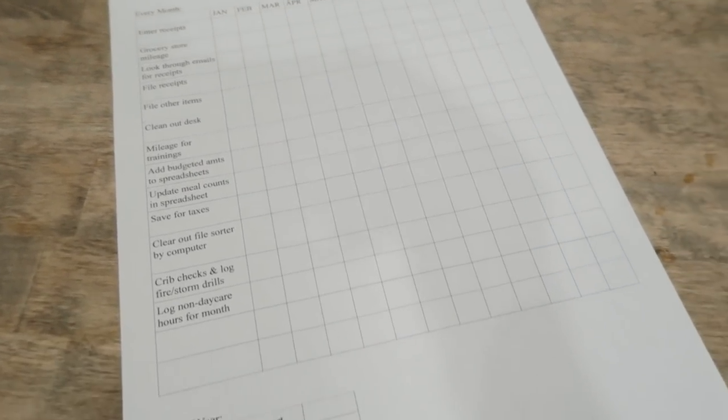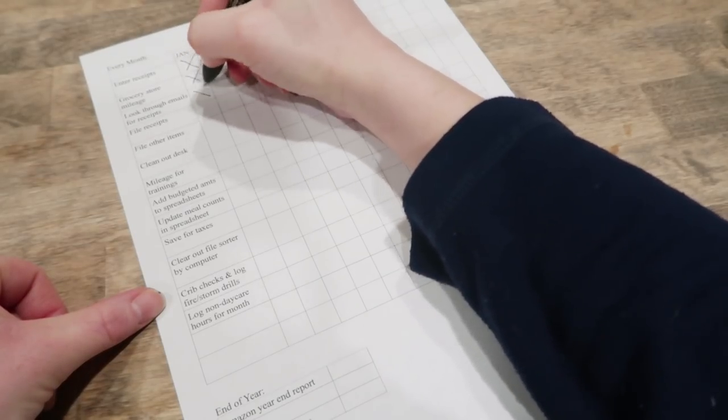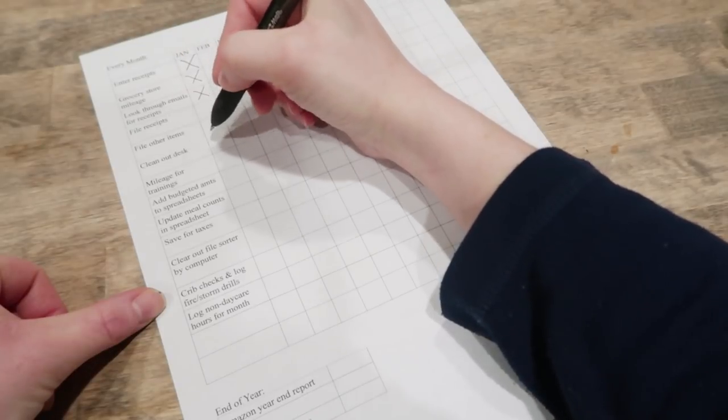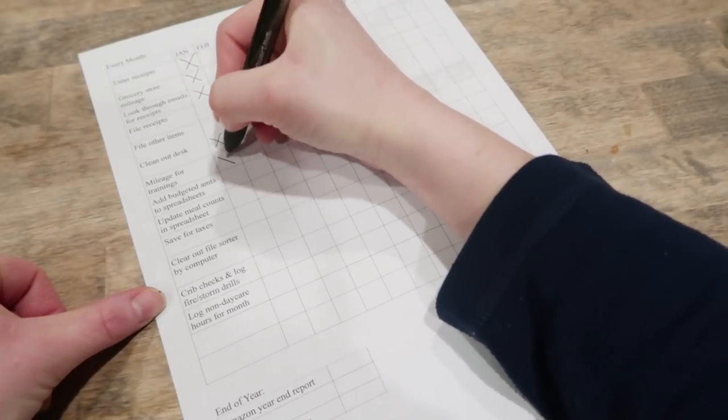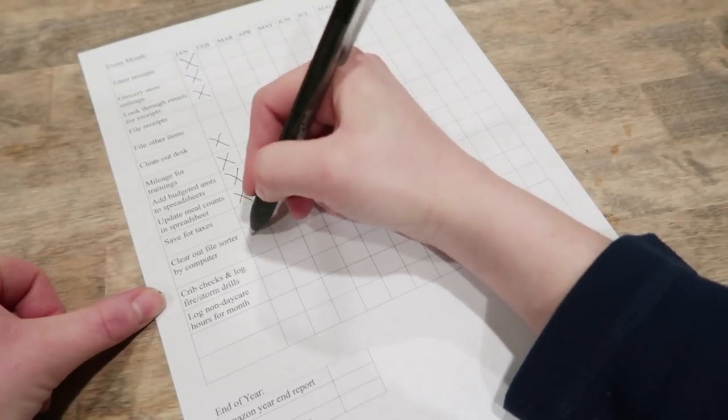On my checklist, I make sure I go through my receipts, enter my receipts, enter my mileage, go through my emails and look up any orders I made to see if I can deduct those, and go through my Amazon to make sure I deduct anything I bought there in the last few months.